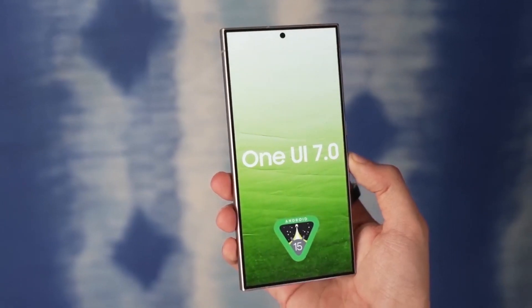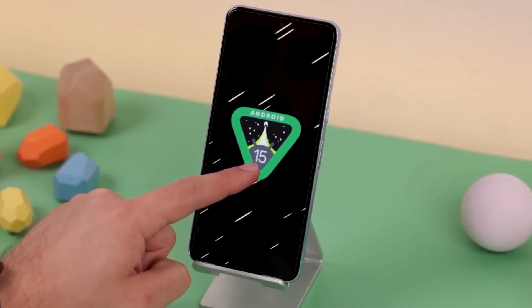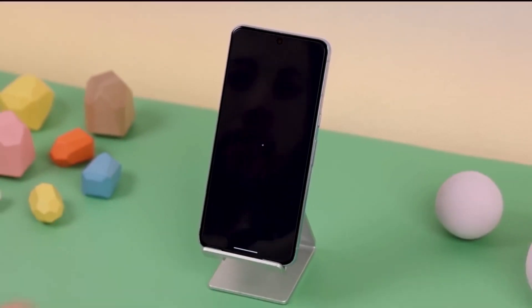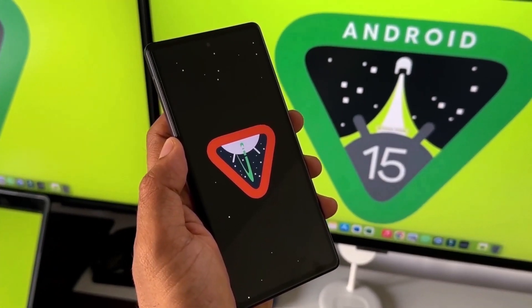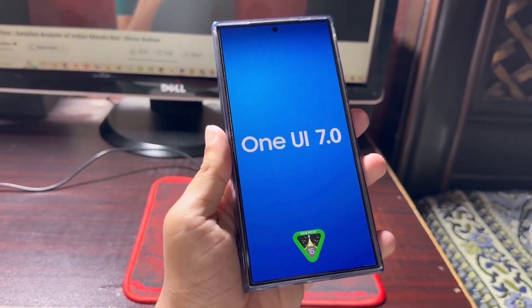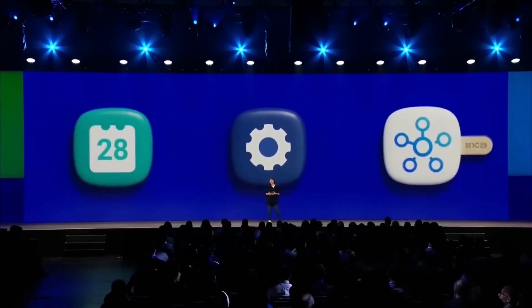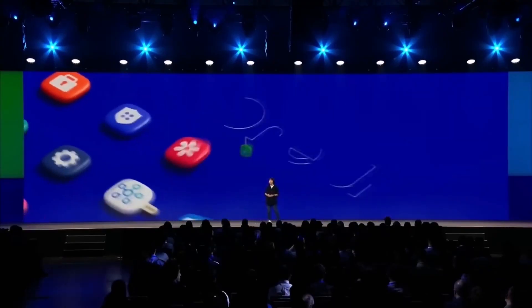So if you've been waiting on that One UI 7 update, keep an eye on your phone — you might see that notification pop up very soon. What are your thoughts on this whole update mess? Were you affected by the bug, and are you excited for the fixed version of One UI 7? Drop your thoughts down in the comments, I'm always reading them.